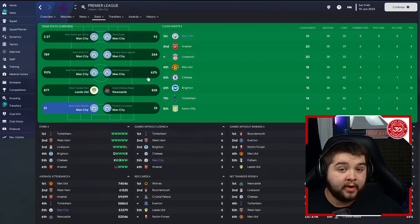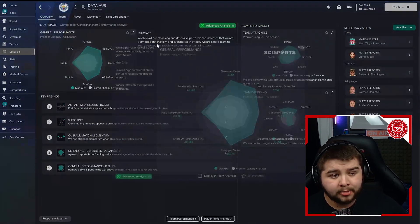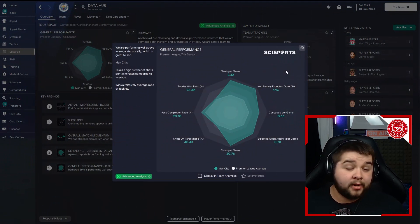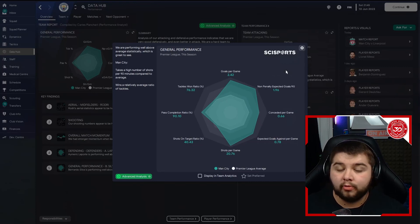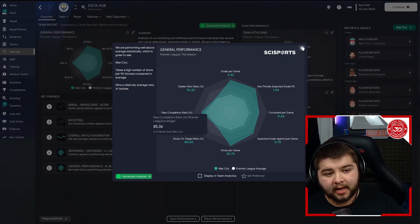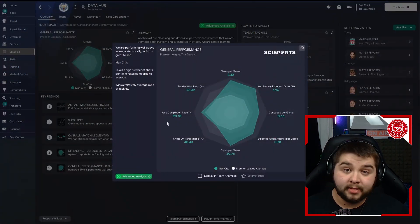Even with Newcastle we dominated the possession, but obviously this is just utter dominance. In terms of the data hub, 2.42 goals per game, conceded at only 0.66. So a very defensively solid tactic, considering it's not really designed to be a defensive counter-attack tactic. A lot of that low conceded-per-game stat is because we dominate the ball so much that the other team simply doesn't have the ball to create chances. The pass completion is sitting very high — actually over 90.10% in this save.